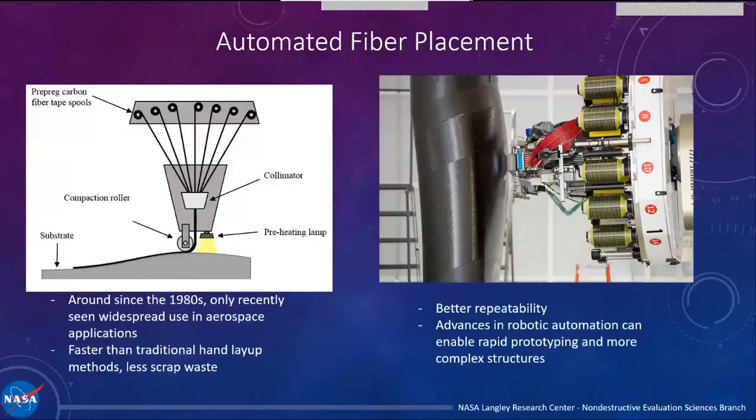AFP stands for Automated Fiber Placement, and it's the next generation way that aerospace manufacturers are going to be making composite parts for their aircraft. It can be thought of as a giant robotic tape dispenser. You have spools of carbon fiber prepreg cut to a certain width — this tape is called a tow. Those tows are lined up in a row next to each other, and that row is called a course. A robotic platform then applies that tape onto a surface — a mandrel, a mold, or some tooling surface — layer by layer, additively building up a complex composite structure used mostly in aerospace components.